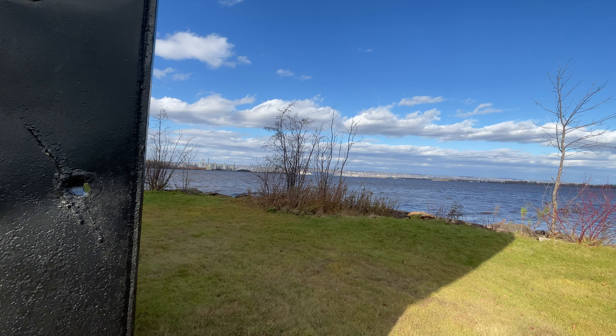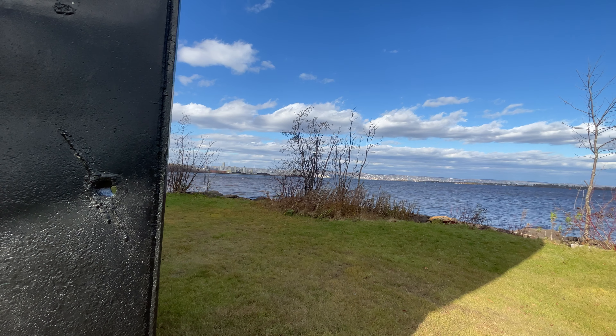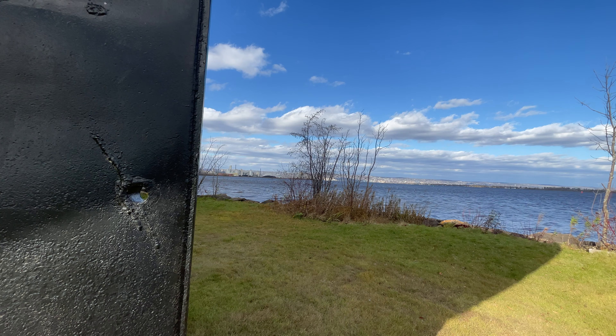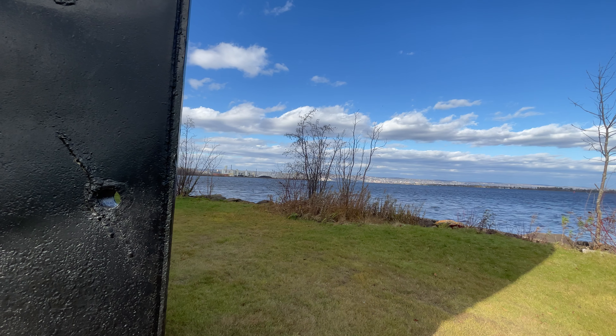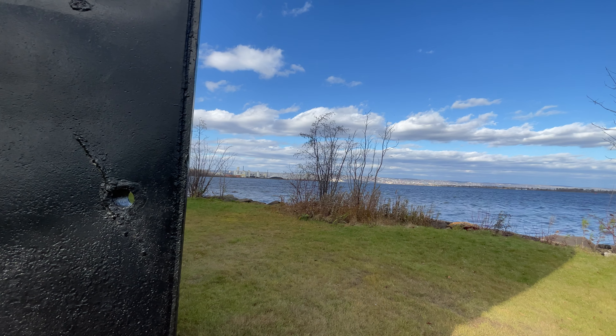I'm standing in kind of an odd spot. This is a huge rudder, this piece of metal that you see. I have to stand like this because the wind is so strong that if I walk around and talk about everything we are looking at, you will not be able to hear me.